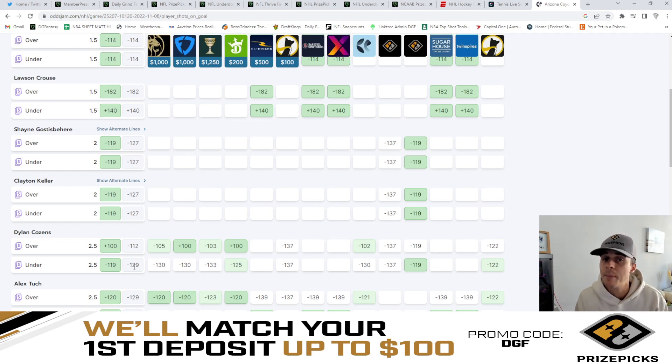So if Prize Picks were to hypothetically put him on the board at three and a half, that would deem an extremely good value play on his under. And that's what I'll be doing in today's video — comparing these major sportsbooks lines to the Prize Picks lines and giving you my favorite value plays.